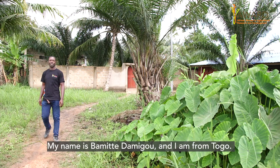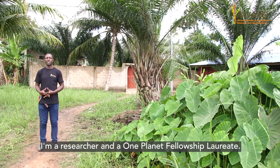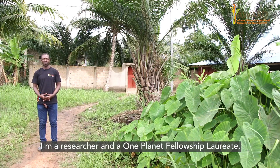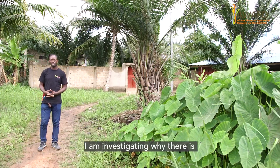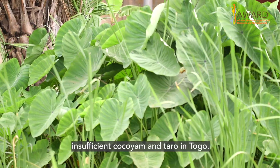My name is Bamid Damigou from Togo. I'm a researcher and a One Planet Fellowship laureate. I've come to find out why in Togo we don't have enough Kokoyam and Taro.